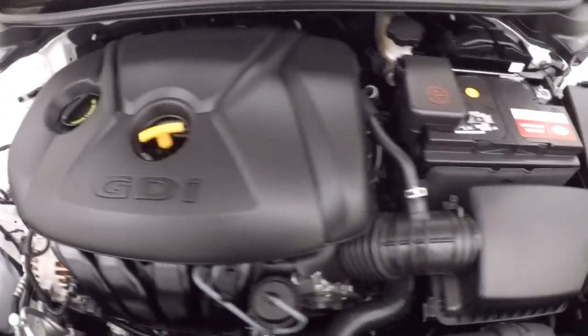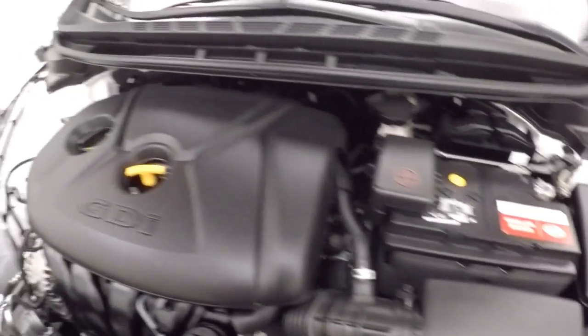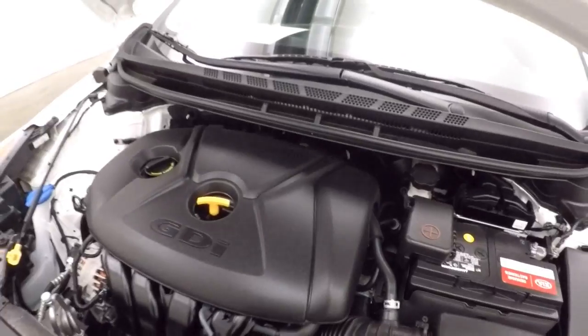Nice alloy wheels, good tires. It runs nice and strong, great on gas. It is a 2-liter. This car has only got just under 2,000 miles — this thing is brand new.